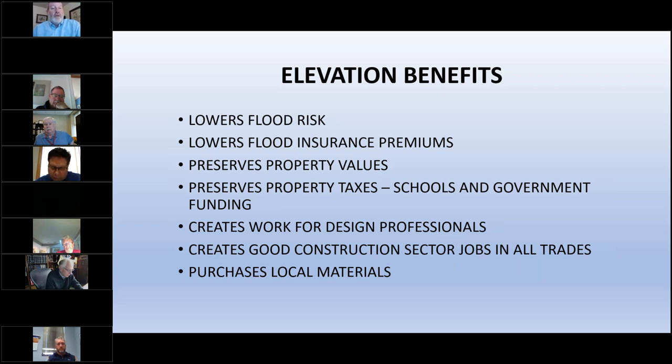In my community, now that we're past the midpoint of structures being mitigated, older historic buildings actually sell for more than listing price — people are bidding them up. Elevation also preserves property taxes for schools and government funding, which is especially important now in the era of COVID-19, as sales tax revenues that support local budgets have been lost.